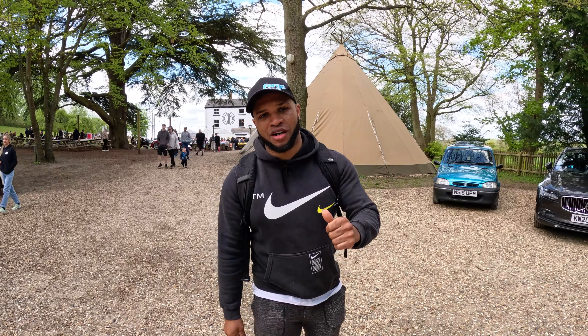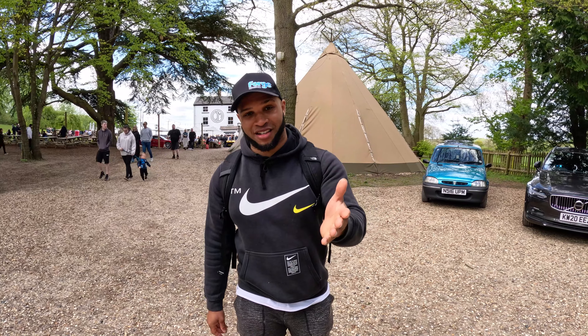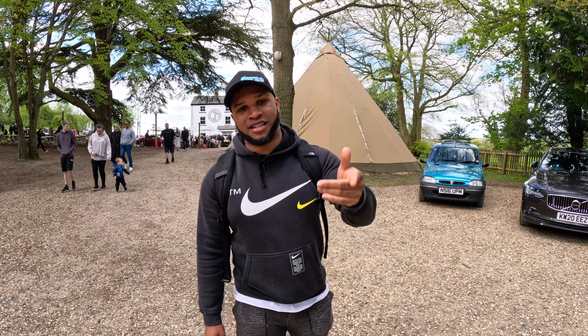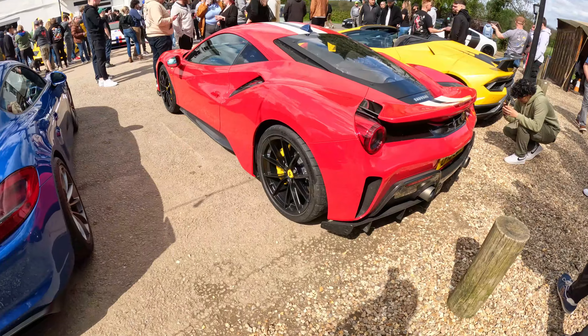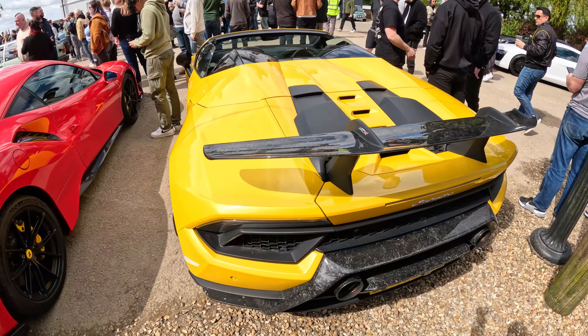Welcome back YouTube, another episode of Fast Car Checks. Today we're here at Caffeine Machine, where there's going to be hypercars, supercars, all sorts of sports cars, unique and classic cars on display. With that said, let's walk through the show.